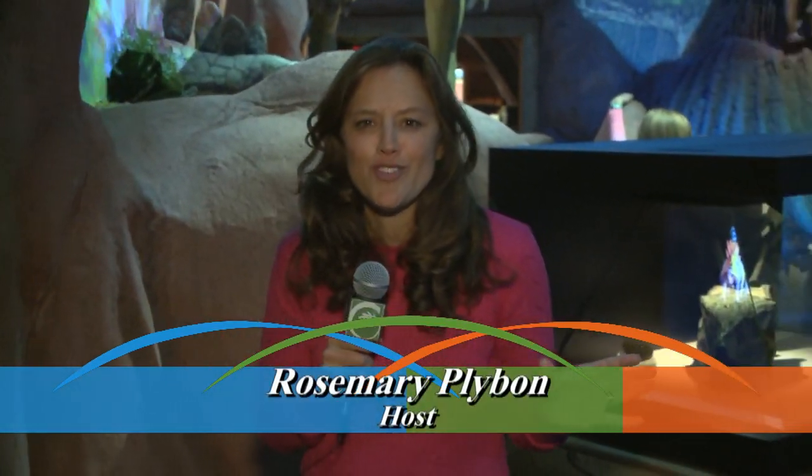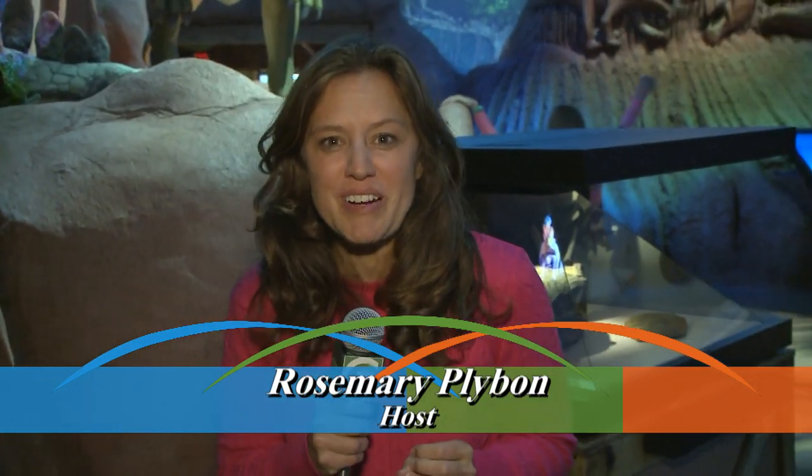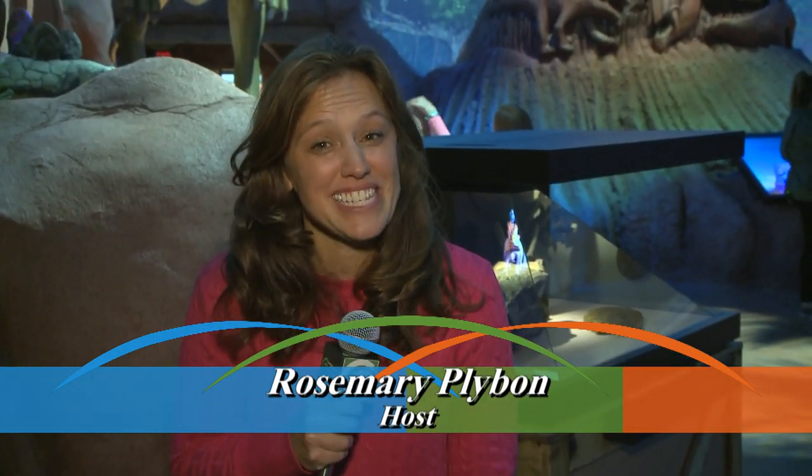Take a step back in time to Prehistoric Passages — the realm of dragons, of course. It's the newest fun thing to explore and experience at the Greensboro Science Center.